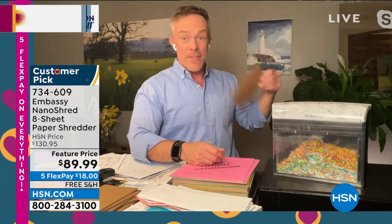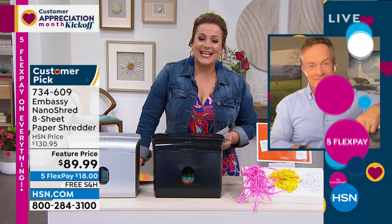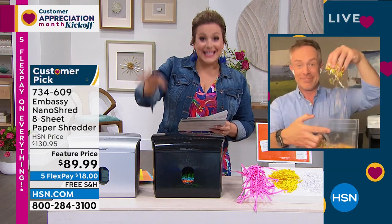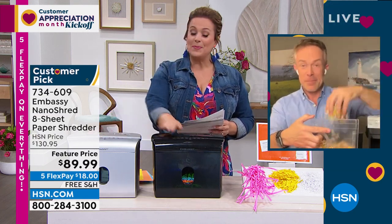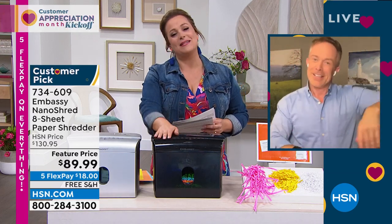You got a free frisbee, a free t-shirt — and I also got dings on my credit. Shred it, doesn't take up a lot of space, and you're more protected than ever. You'll see why it's a customer pick. It ships for free, fully assembled. Even cardboard goes right through. Nano Shred — smallest out there, best that we offer. Embassy makes one out of every four shredders. This is the latest technology. Black is available as well. Item number 734609.